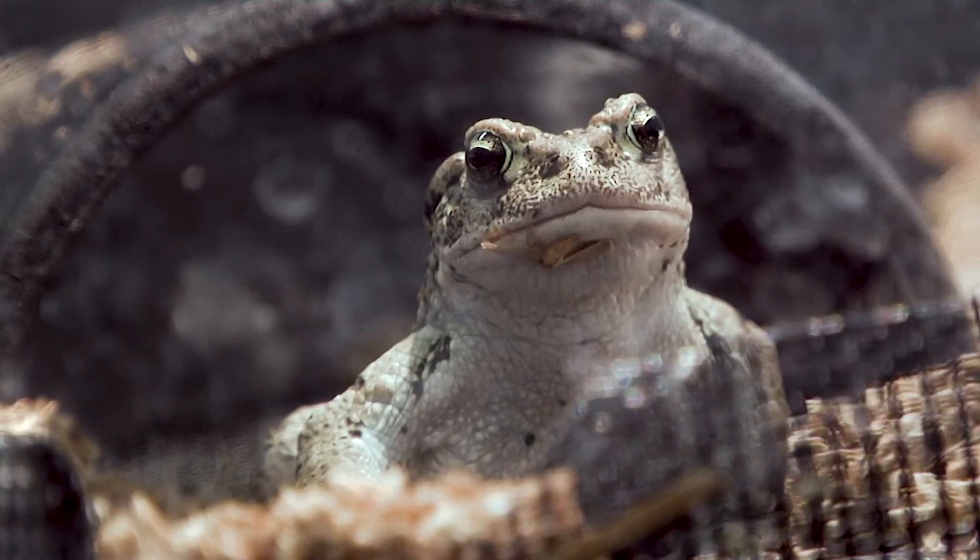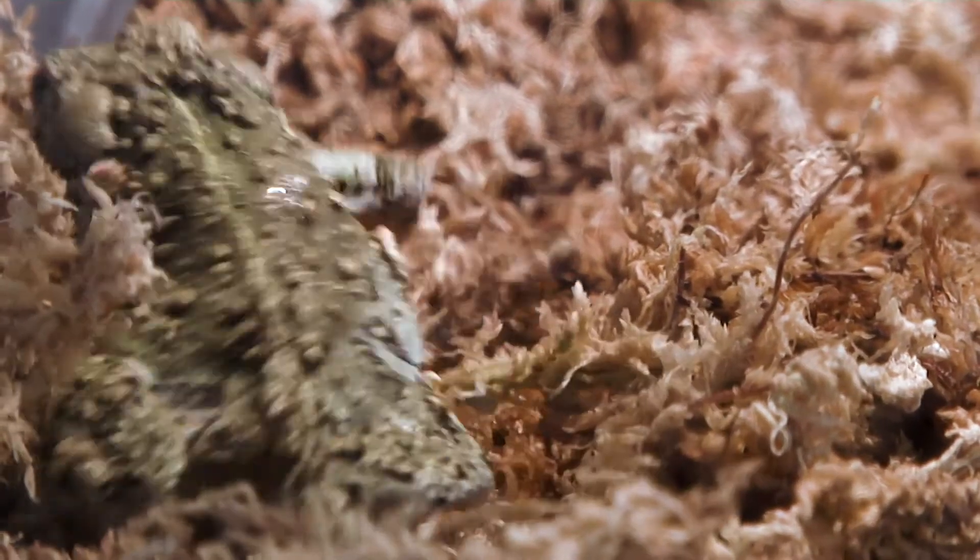They are cold-blooded and do not have scales. They can be found in a variety of habitats on all the continents except Antarctica. Amphibians generally have a thin skin that is covered in a layer of protective mucus. Can you imagine if we were the same way? It would be like us wearing snot. Thankfully, we don't have to wear snot to survive, but amphibians, they do.